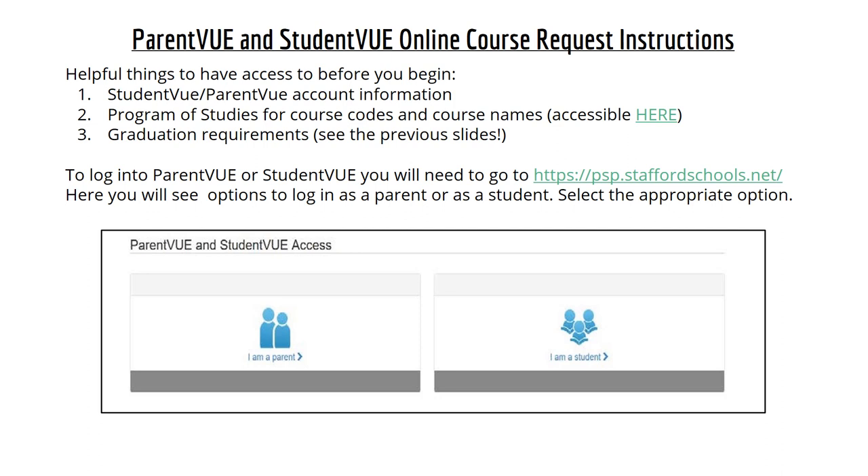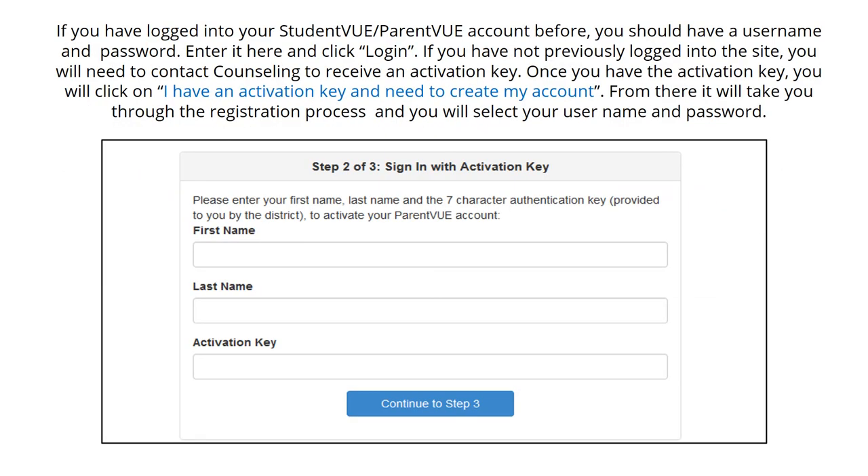You will need to log into Parent View or Student View at the website shown on the screen. Here you will see options to log in as a parent or as a student — select the appropriate option. If you have logged in before, enter your username and password and click login. If you have not previously logged into the site, you will need to contact Counseling to receive an activation key. Once you have received the activation key, click on 'I have an activation key and need to create my account,' and it will take you through the registration process to select your username and password. If you do not have access, reach out to the counseling office to get a new activation key.